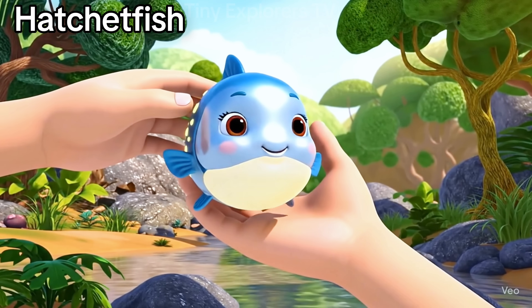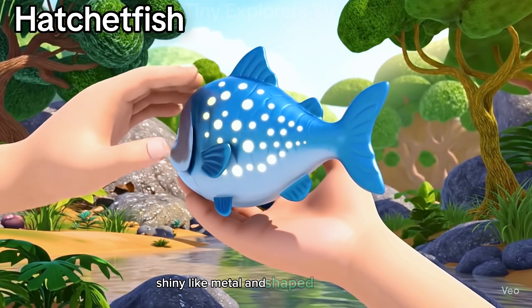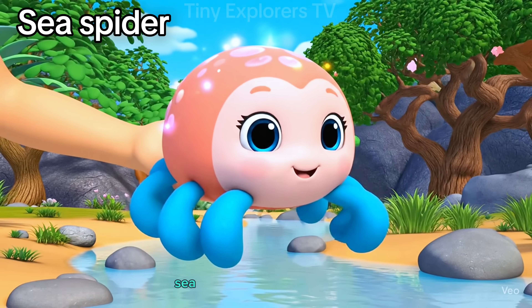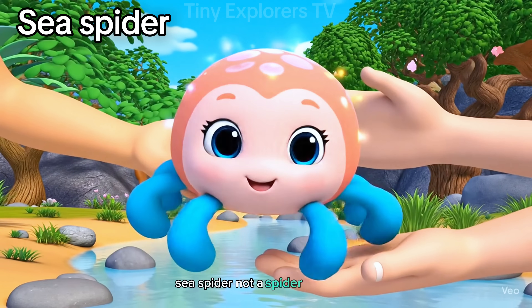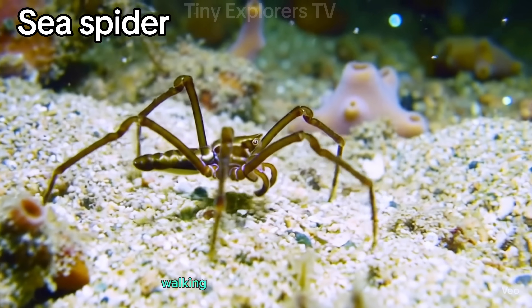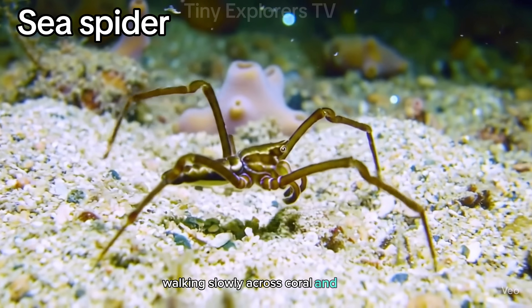Hatchet fish. Shiny like metal and shaped like a blade, the hatchet fish blends into the shadows. Sea spider. Not a spider from land — this one lives underwater, walking slowly across coral and rocks.